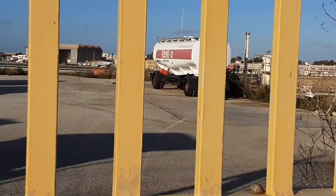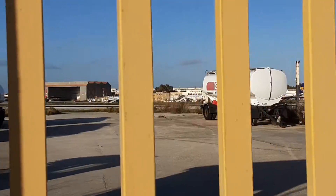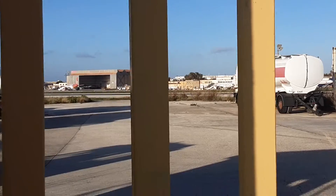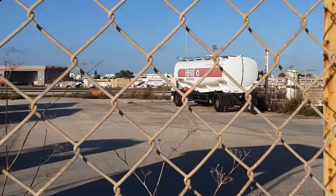Old retired Air Malta aeroplanes. Here we've got recently retired 9H-AHS, the white one. It's my favourite Air Malta aeroplane.